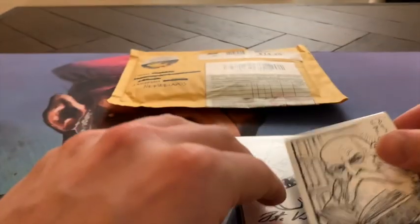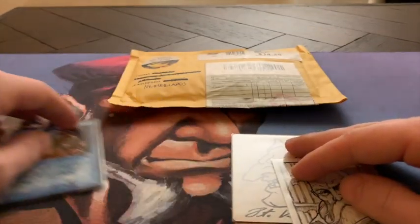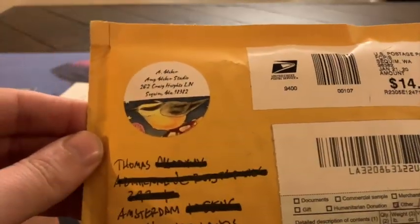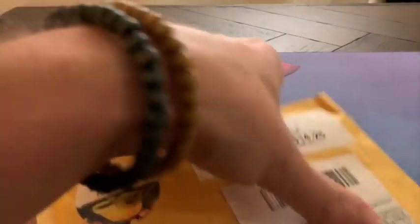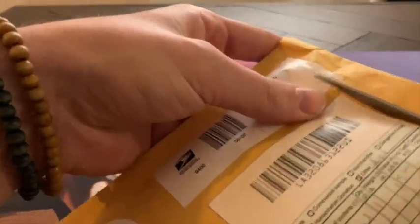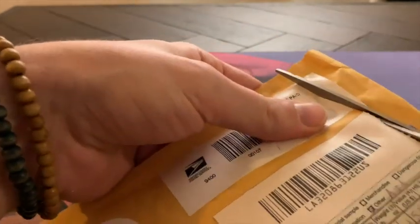Today I have card number four to be added to my Artist Proof Antiquities collection, so let's open it up. It came from the States — I had to wait a couple of weeks for this.